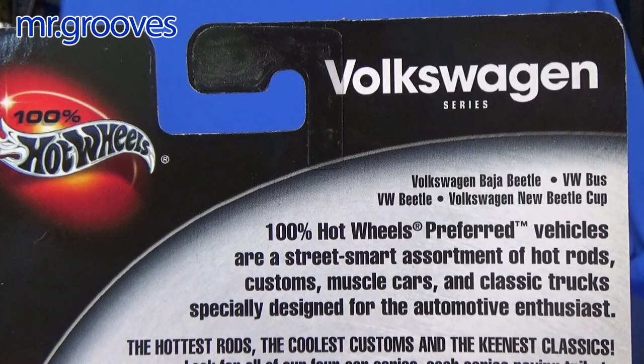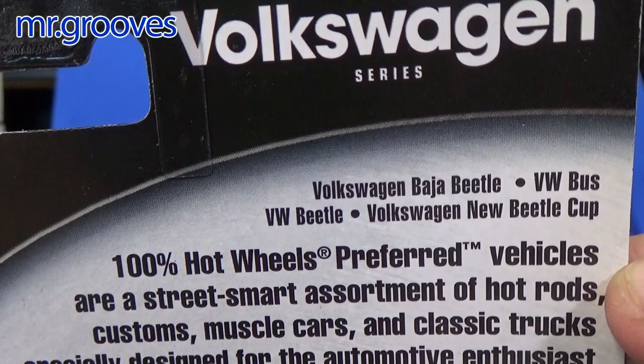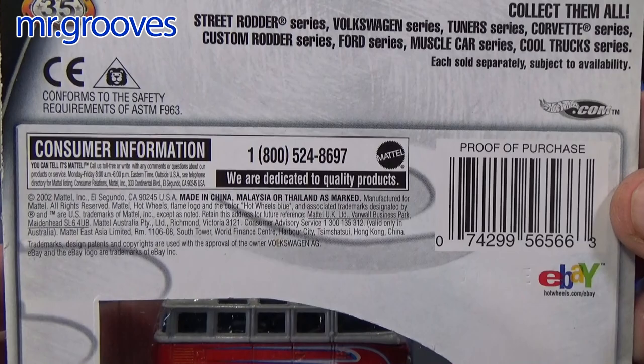Let's take a look at the back. It shows the four models: Baja Beetle, and not the VW bus but the Micro Bus, VW Beetle, and the Volkswagen New Beetle Cup. These were not all released at the same time. Copyright 2002.